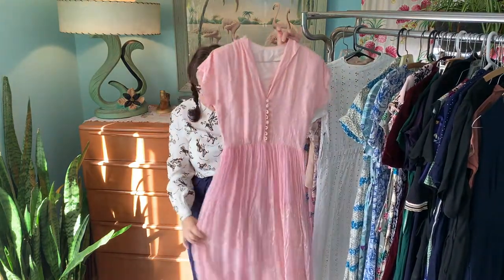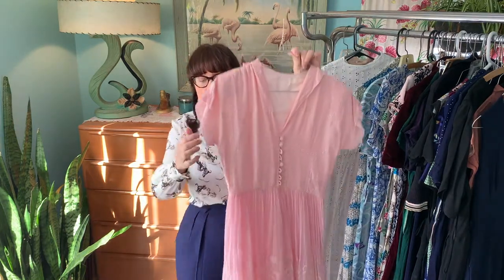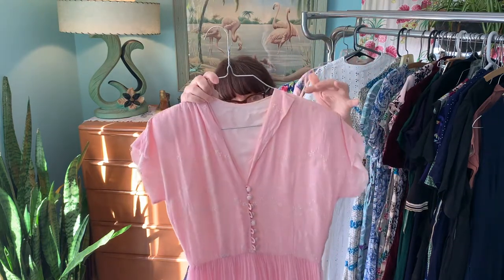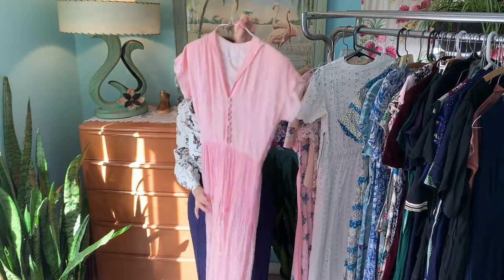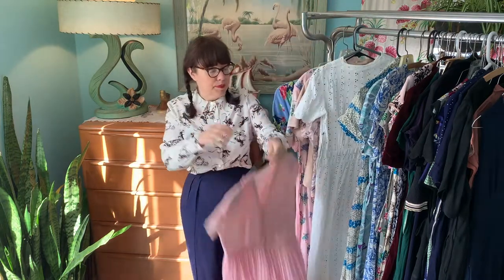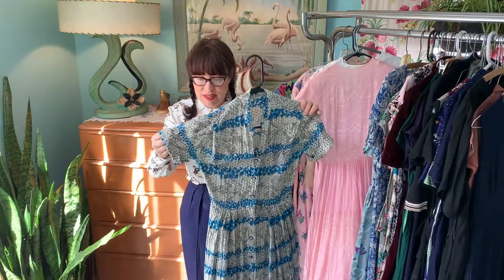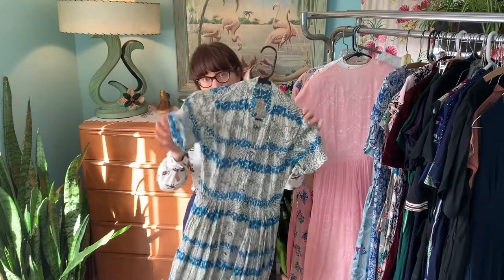Adorable little pink dress — she loved pink and blue her whole entire life. This one has condition issues: I need to rehem the sleeves, there are some tears at the shoulder, and some holes throughout. But it has a side metal zipper and a beautiful puff sleeve.